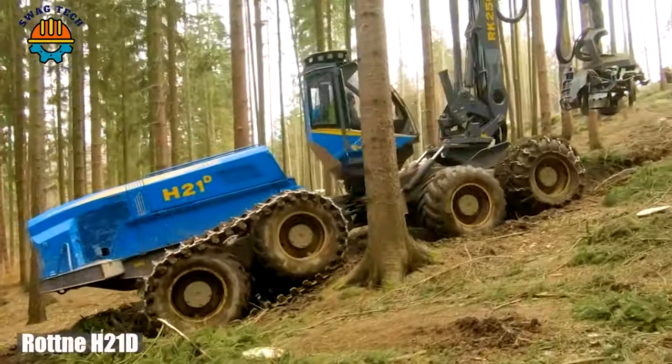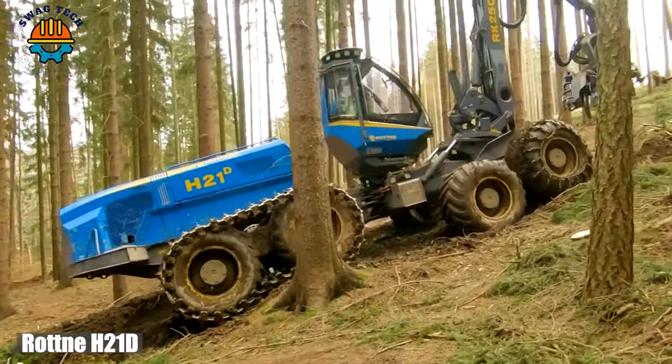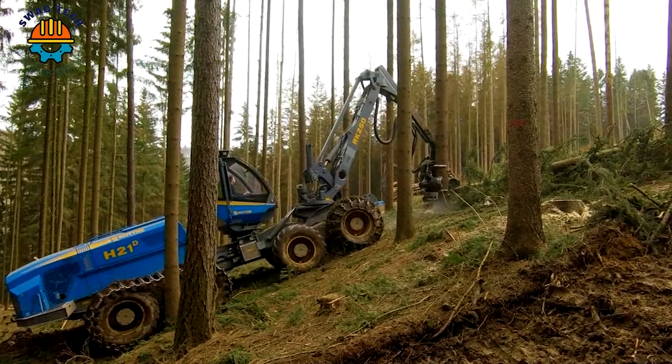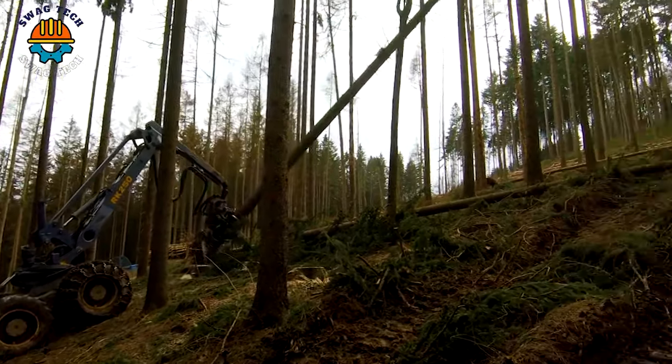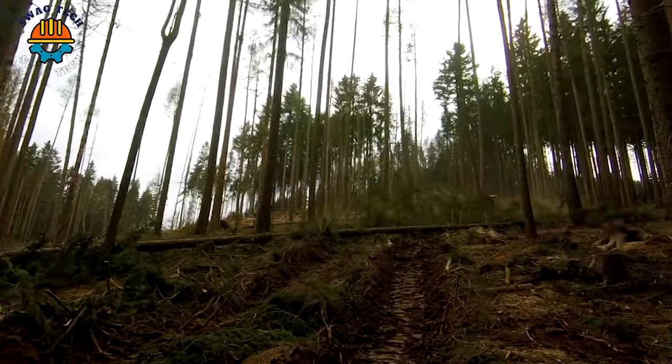In the middle of the majestic forest, the Rotton EH21 machine rushes nonstop, demonstrating precision with an incredible capacity of 300 horsepower. It can cut through wood with ease at an impressive speed of 50 trees per hour.